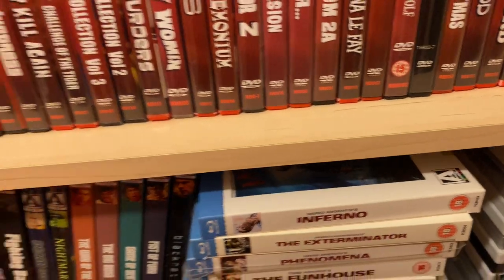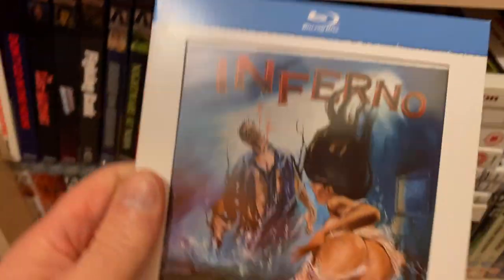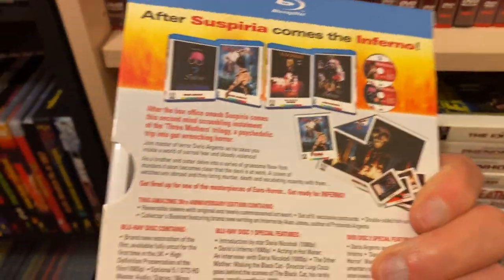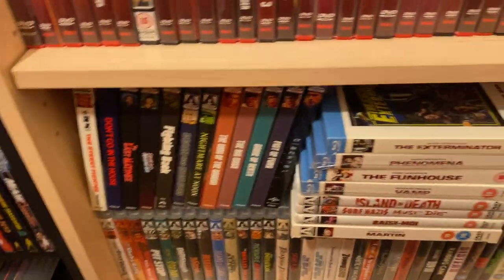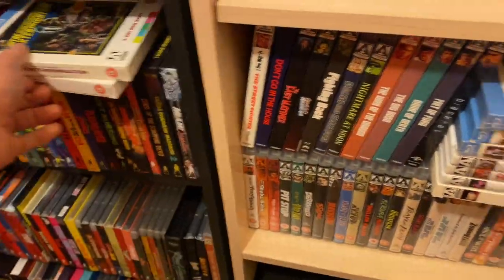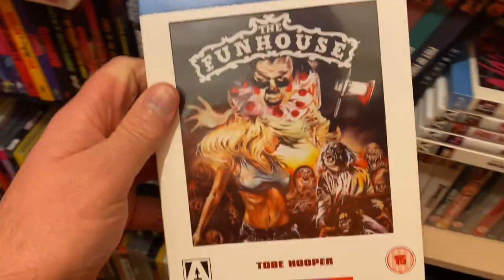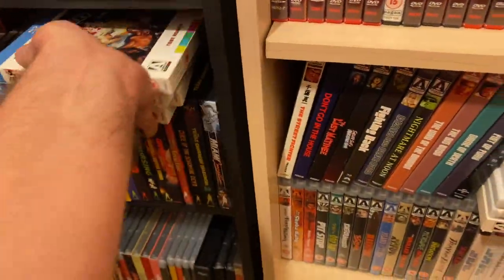Coming down here, I used to have a load of these white editions. I never liked it when Arrow did stuff like this - I just didn't like these editions. I've got a few left and I'll probably get rid of these at some point. You've got Inferno, Exterminator, Phenomena, and Funhouse - which I don't know why it hasn't had a reissue, it definitely needs a 4K release over here.